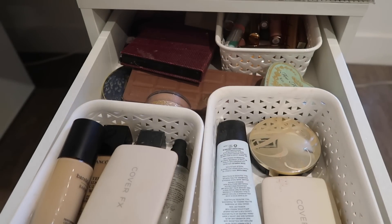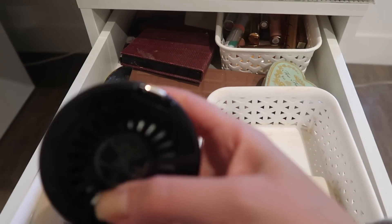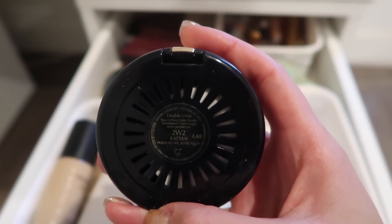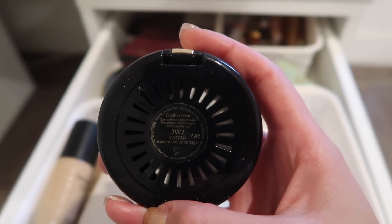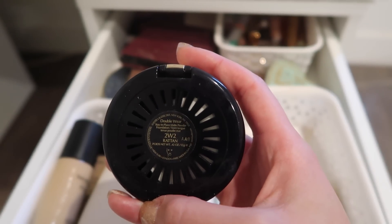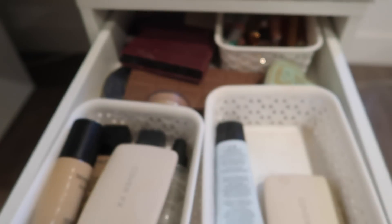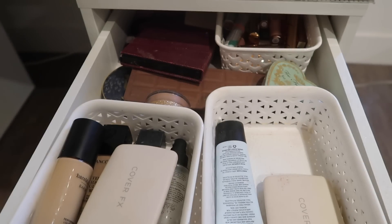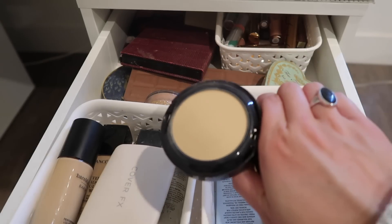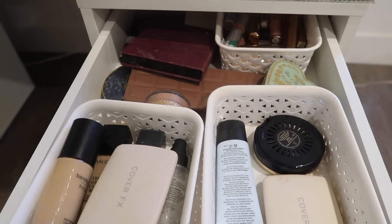I've been really into this powder from Estee Lauder. This is called the Double Wear Stay In Place Matte Powder. I wear the shade 2W2. I could probably go up a shade, but I normally wear this on my T-zone, areas that I usually highlight. It's a really nice mattifying foundation powder. It looks pretty yellow, but I do have a really warm complexion. I really like it if you guys are looking for a new powder foundation.